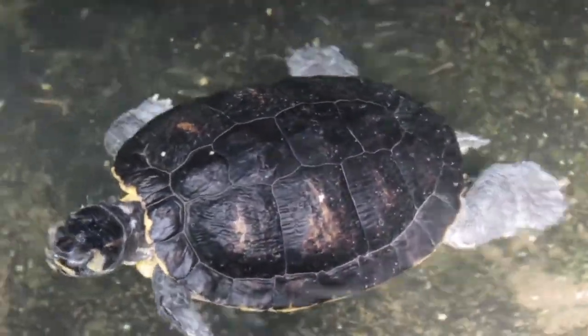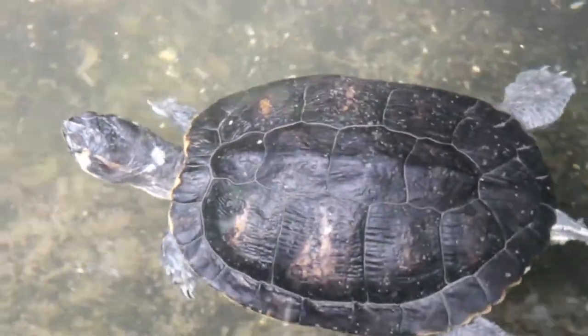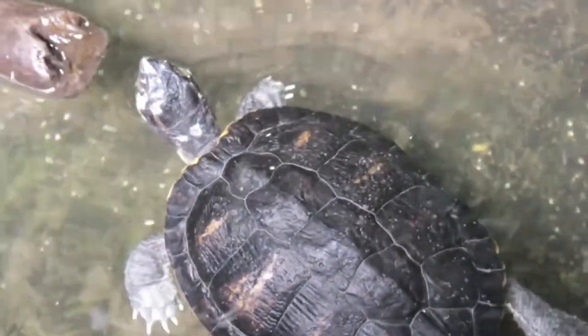Turtle is the umbrella term for all 200 species of the Testudine group, which includes turtles, tortoises, and terrapins.